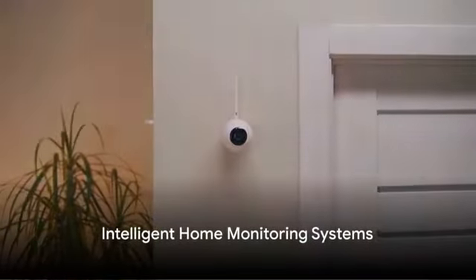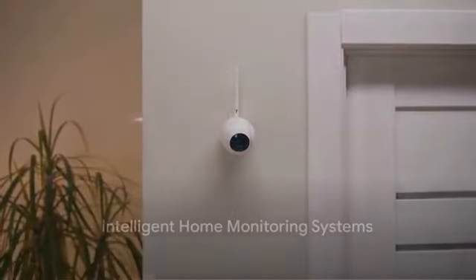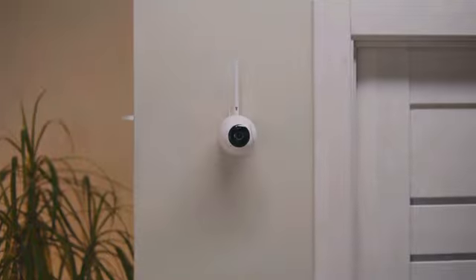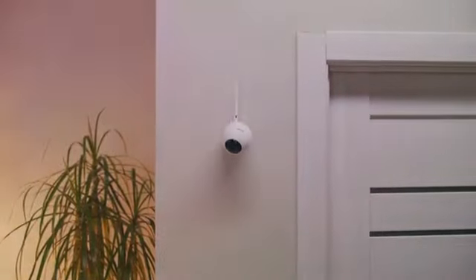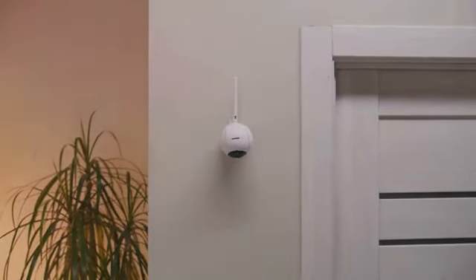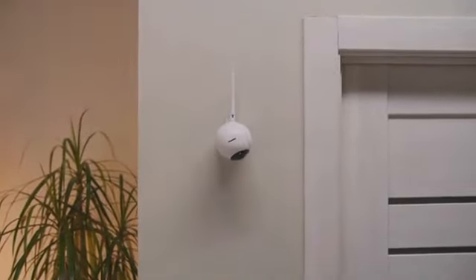First on our list are Intelligent Home Monitoring Systems. These devices are revolutionizing the way we maintain and secure our homes. By integrating smart technology with our daily routines, they provide real-time updates, ensuring our homes are safe and well-maintained.